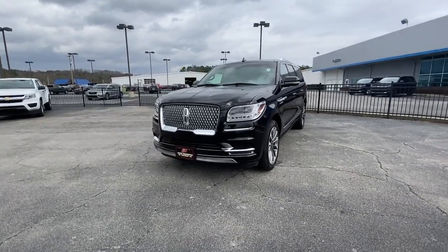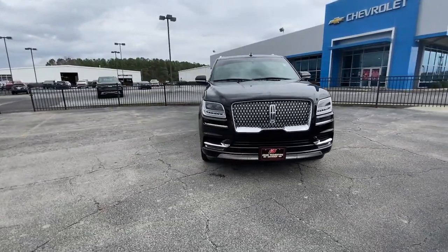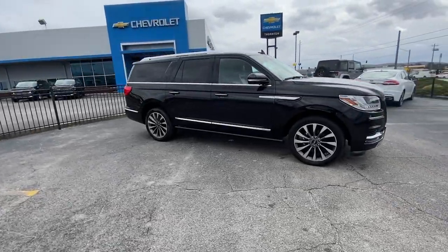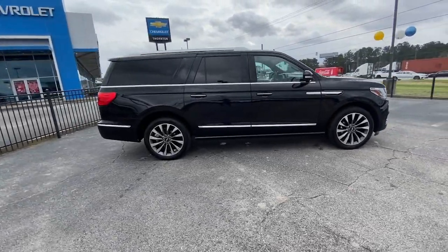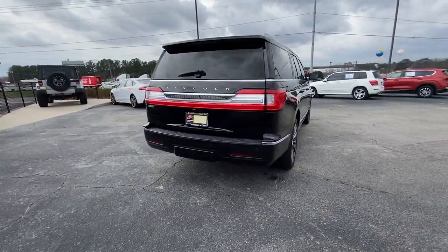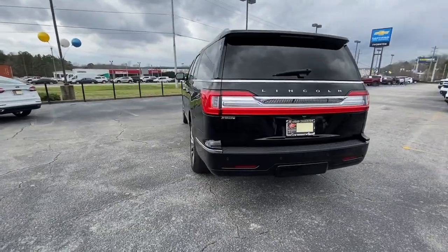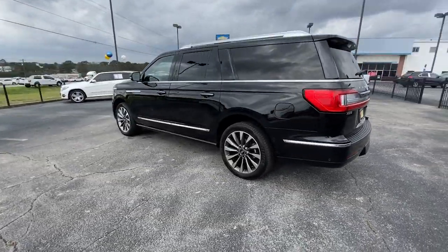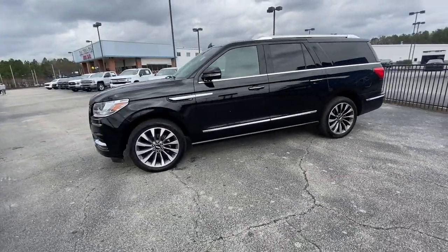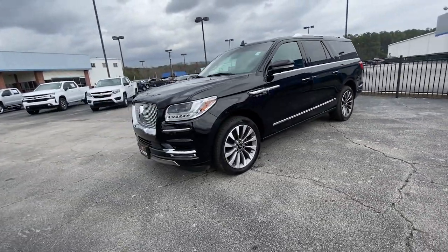Get acquainted with the 2020 Lincoln Navigator. With less than 70,000 miles on the odometer, this vehicle stands out from the rest. This elegant and powerful Navigator is equipped to make all your adventures run smoothly and comfortably. Full-size SUV capability blends with three-row luxury seating and a host of onboard amenities to create the ultimate road trip experience.